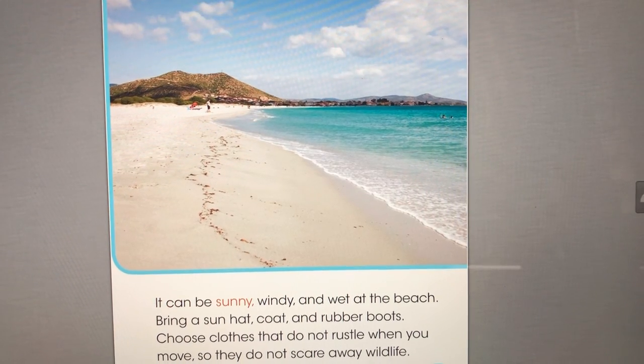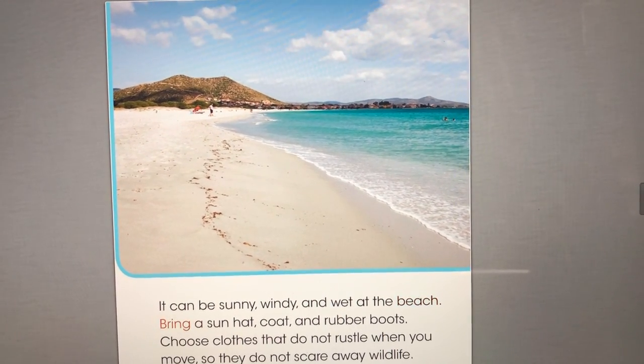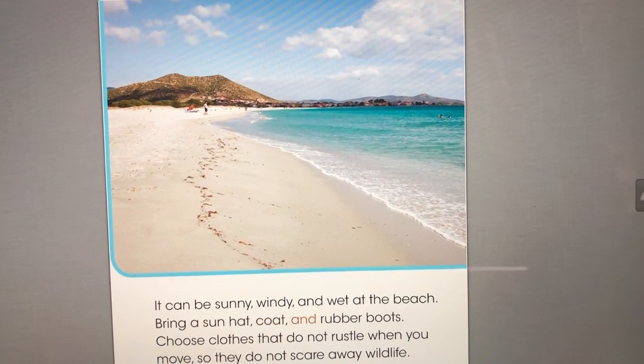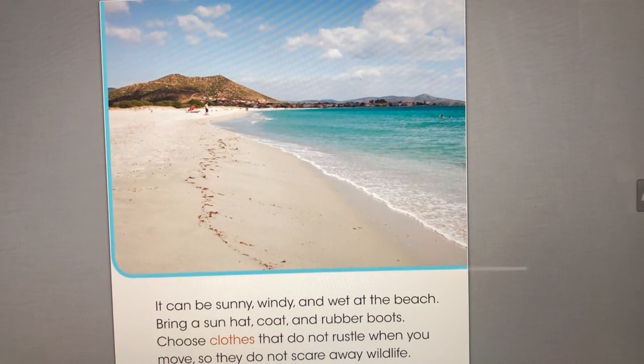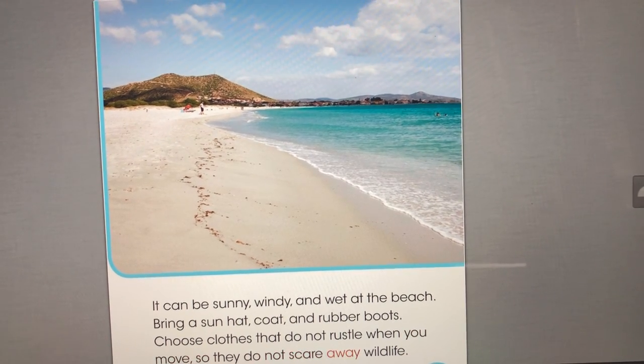It can be sunny, windy, and wet at the beach. Bring a sun hat, coat, and rubber boots. Choose clothes that do not rustle when you move, so they do not scare away wildlife.